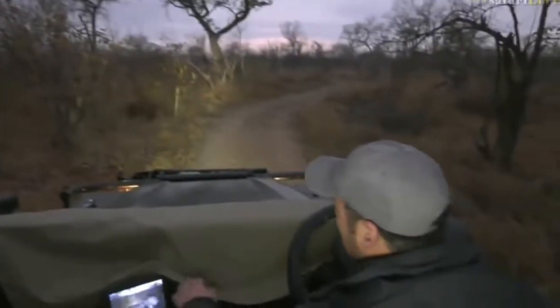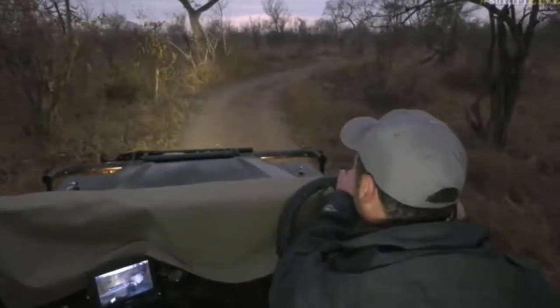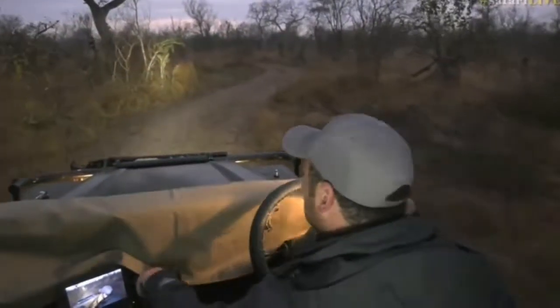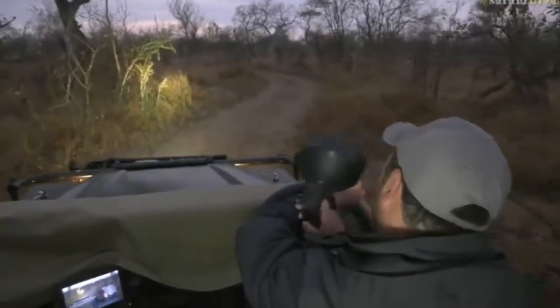Lovely view. Shall we go have a look at what that sound is ahead? Let's go investigate quickly — some branches breaking. We're now starting to get a little bit lighter now.